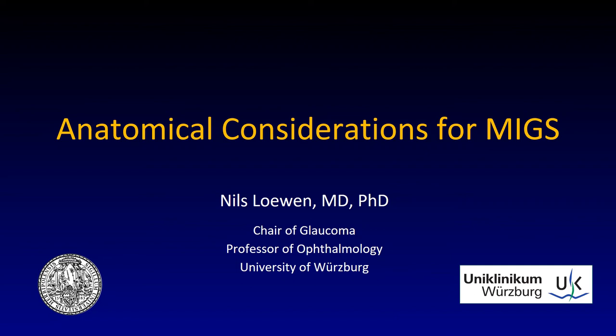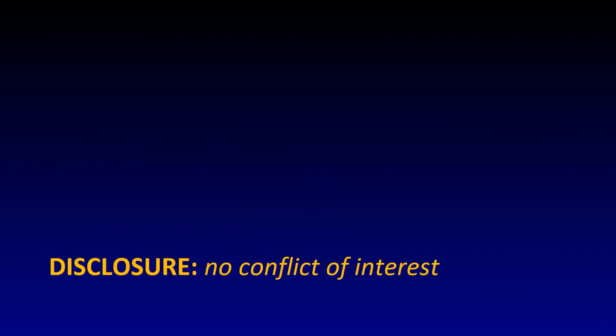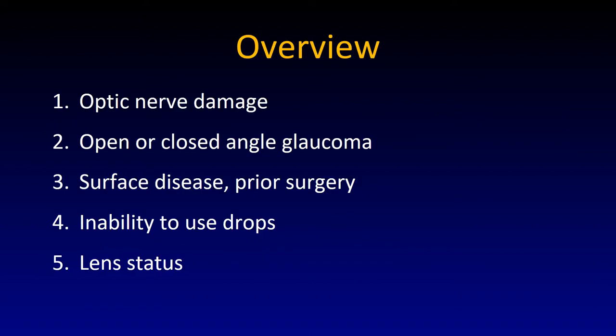Anatomic considerations for MIGs. I want to talk about optic nerve damage as an anatomic consideration, open or closed angle glaucoma, surface disease and prior surgery, the inability to use drops, and the lens status.